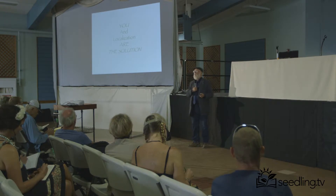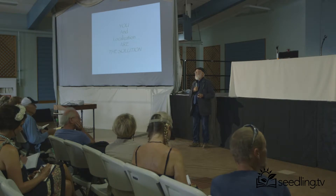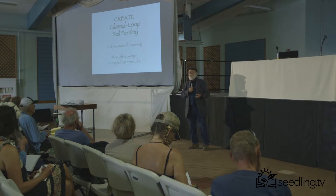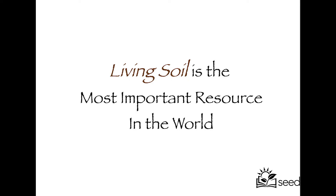Localization — the reason this got adopted in Mexico is because it didn't cost the people any money and it produced more food with less water. What we want is fully sustainable farming through growing a living sponge cake. The people in the Latin countries call this 'sponja vivante,' the living sponge cake. Newsweek magazine called biointensive soil the 'soccer torta,' the best kind of pastry of soils. Living soil is the most important resource in the world — if you don't take anything else away from today, that should be something you take.